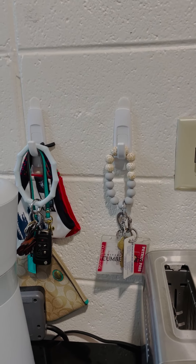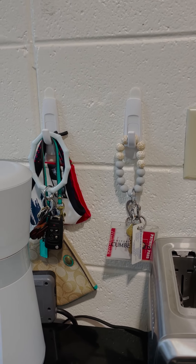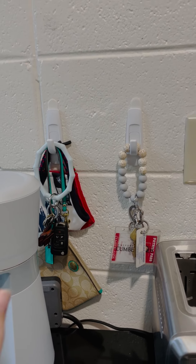We have a spot where we can hang our keys, masks, and things like that. It keeps our keys in one spot where we always know where to find them, and I definitely recommend doing that.